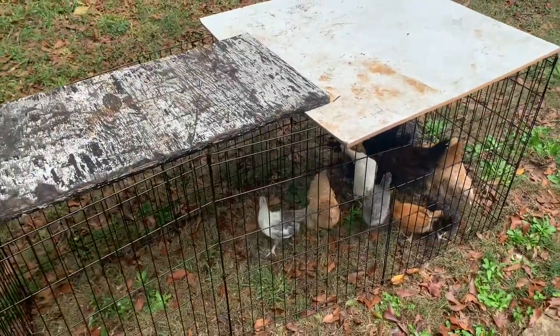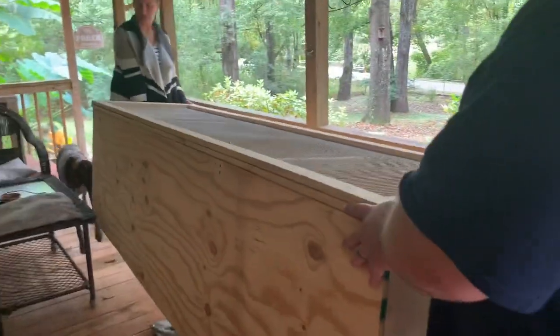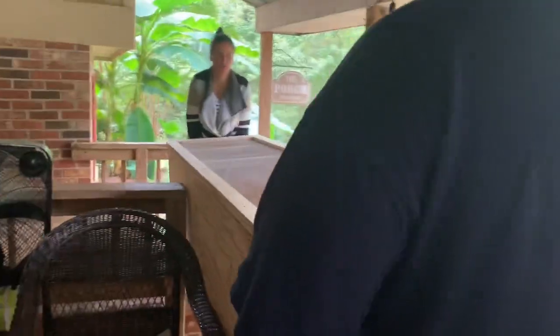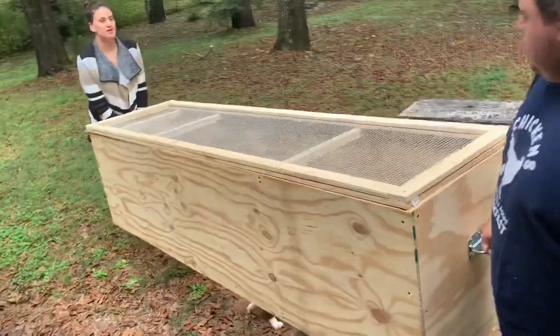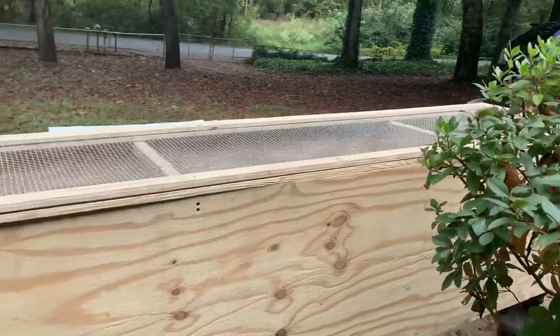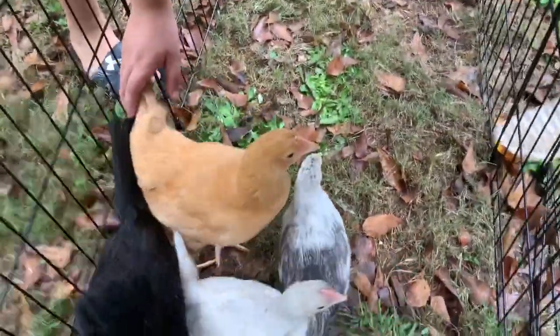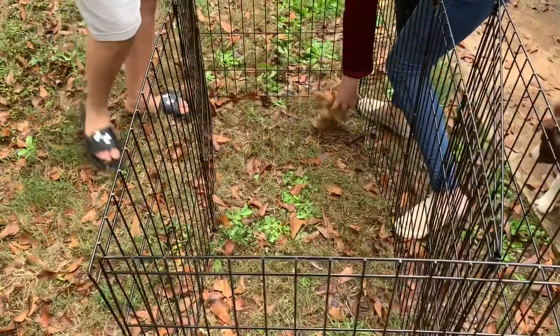Hopefully this keeps them in for a little bit while we get that box out on pasture. You've got to get right under it — you got it. Good. Let's go.